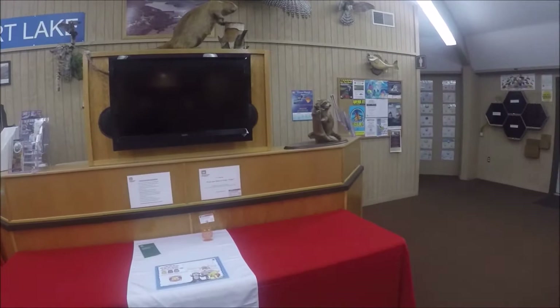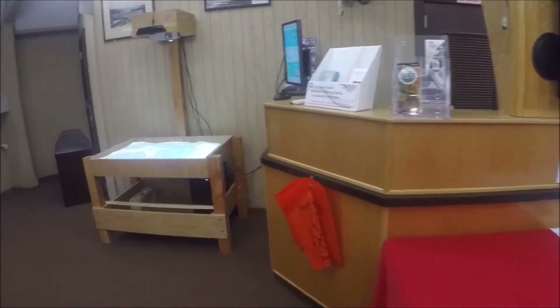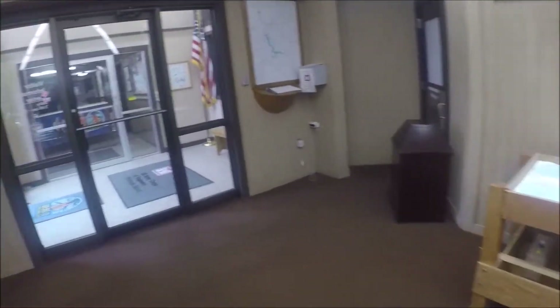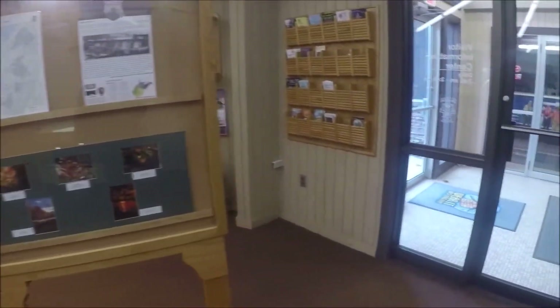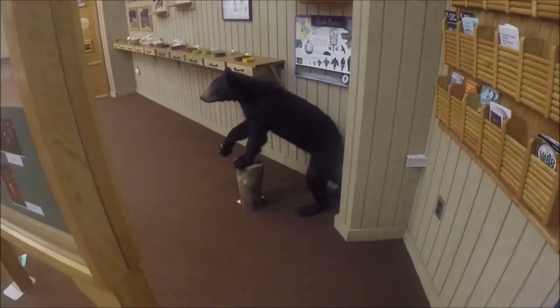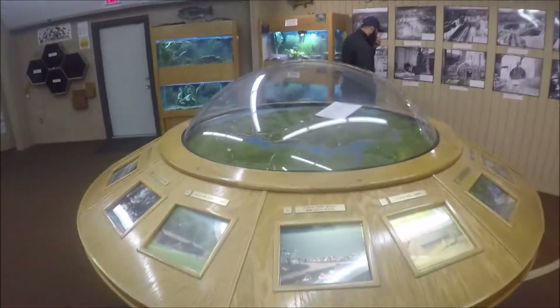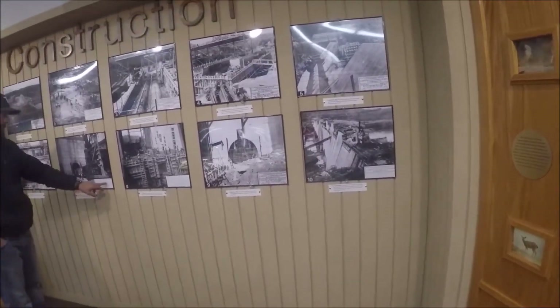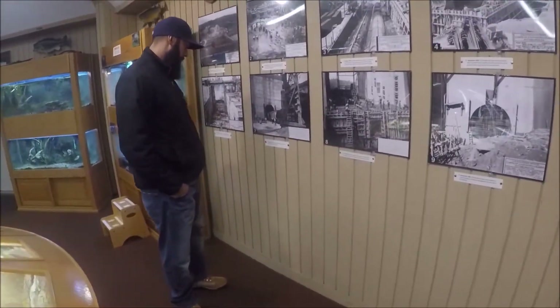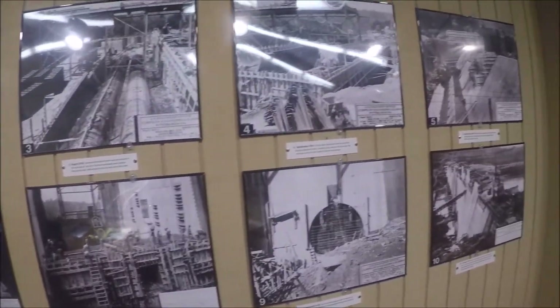We got lucky and the business center was open. They've got all kinds of displays — a little bit of everything in here, all kinds of information. They've got construction history of the dam, a model of the grounds from the U.S. Engineer Office, Corps of Engineers, U.S. Army, Pittsburgh, PA — dated June 1936. BNR Railroad — doesn't exist anymore, probably.